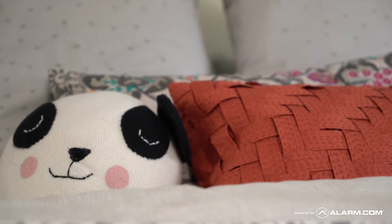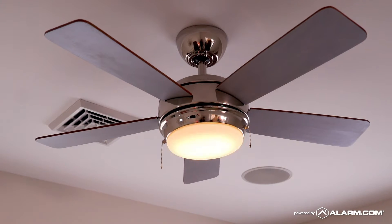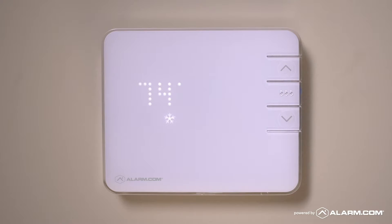Want a scene to do more? You can customize it. You can have your sleep scene close the shades, turn off the lights, or turn the thermostat down two degrees.